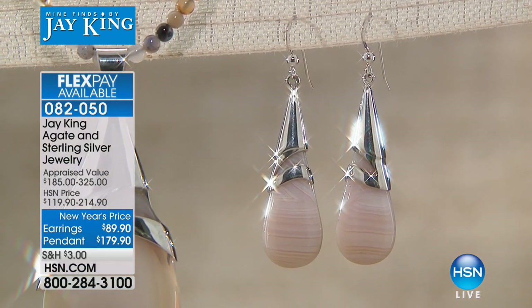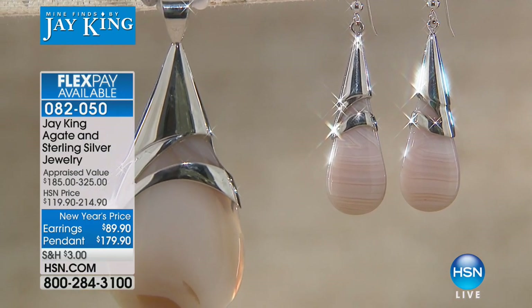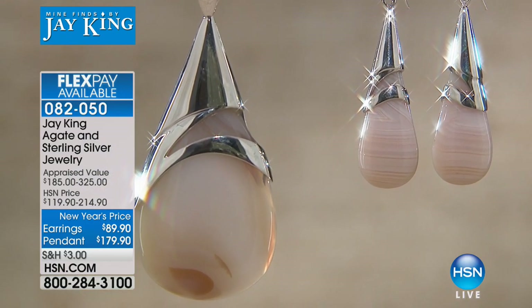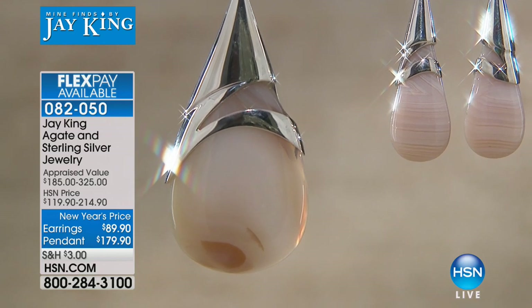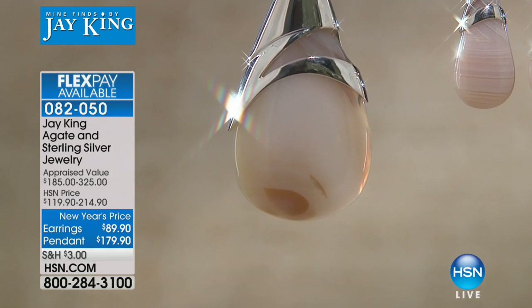It was so unexpected — I thought they'd be a little more distinguished or whatever. Well, Vanessa, I'm so thrilled you've been enjoying all of your Mine Finds. Thank you for calling in. Have a very happy new year! And she got those earrings before they sold out — that's good.